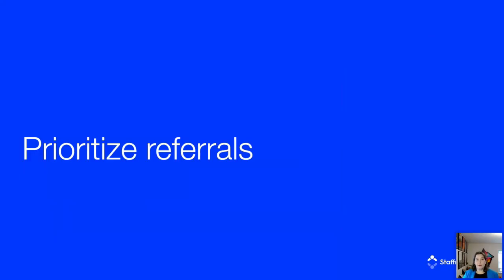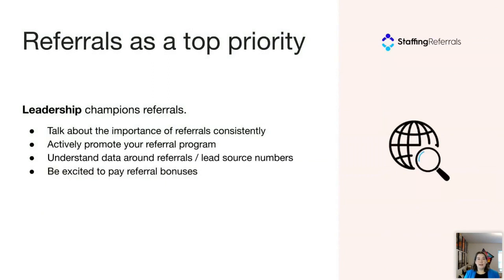Now the second part of referral culture: how you incorporate referrals into your organization. Companies most successful with referrals are the ones where referrals are baked into their internal culture at all levels — championed by leadership, tracked by managers, and prioritized by recruiters. At the leadership level, championing referrals means talking about the importance of referrals consistently, actively promoting your referral program, understanding your current referral data and lead source numbers to set goals, and being excited to pay referral bonuses.